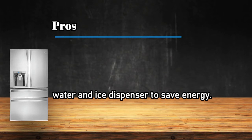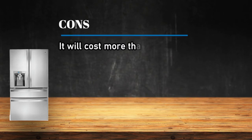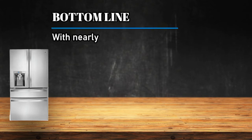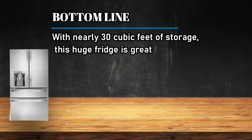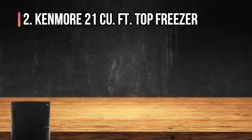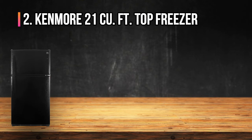Cons: it will cost more than other models, but also offers more. Bottom line: with nearly 30 cubic feet of storage, this huge fridge is great for a large family.